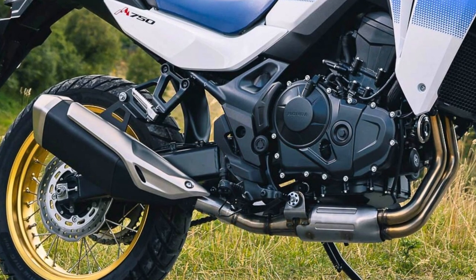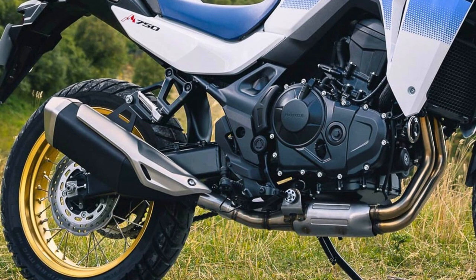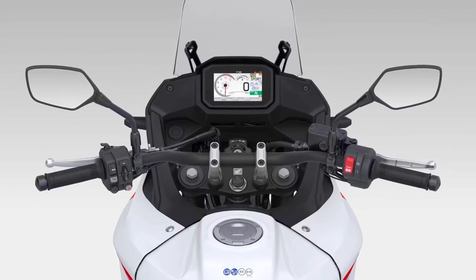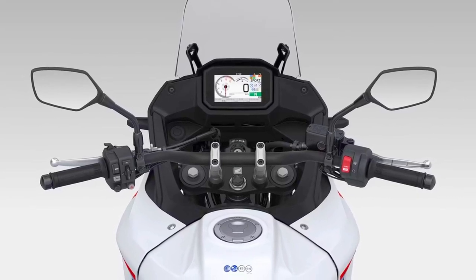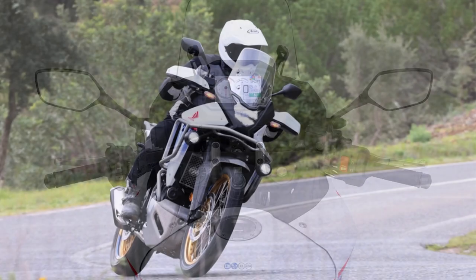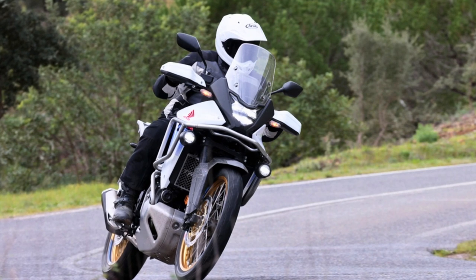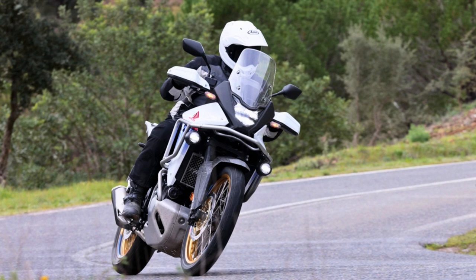On the road, the XL 750 Transalp is a true sensation. It handles corners like a boss, thanks to its fabulous on-road chassis dynamics. The 21-inch front wheel keeps things stable when you hit the brakes and offers confidence in twists and turns. This bike is also A2-license compliant, meaning it's restricted to 47 horsepower, making it accessible to a wider range of riders.